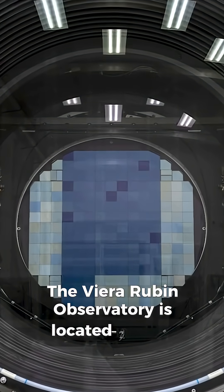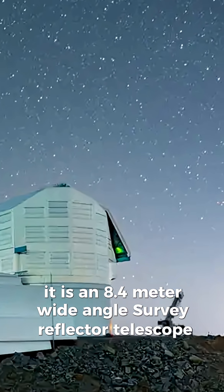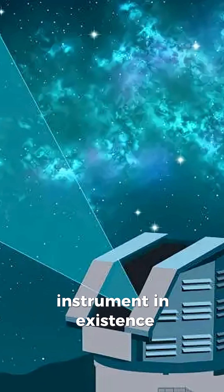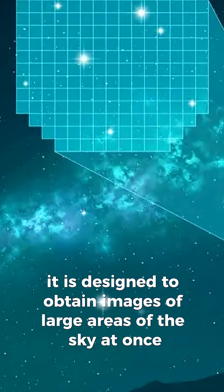The Vera Rubin Observatory is located in Chile. It is an 8.4-meter wide-angle survey reflector telescope with the largest field of view of any astronomical instrument in existence, designed to obtain images of large areas of the sky at once.